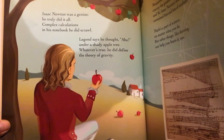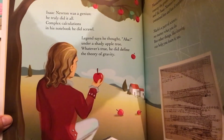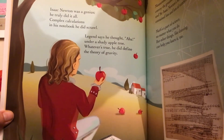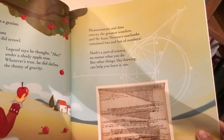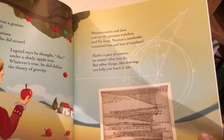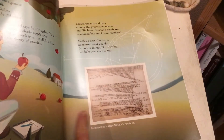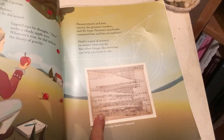Isaac Newton was a genius. He truly did it all. Complex calculations in his notebook he did scrawl. Legend says he thought 'aha' under a shady apple tree. Whatever's true, he did define the theory of gravity. Measurements and data convey the greatest wonders, and Sir Isaac Newton's notebooks contain lots and lots of numbers. Math's a part of science no matter what you do, but other things like drawing can help you learn it too. And this is an actual page of Isaac Newton's notebook. He was an English scientist, and it's true what the book says — math is the language of science.